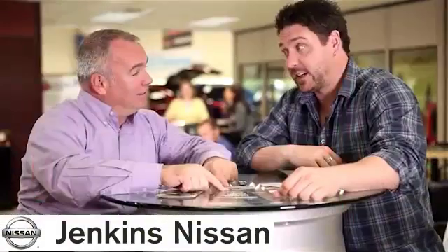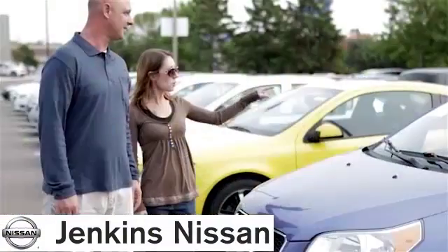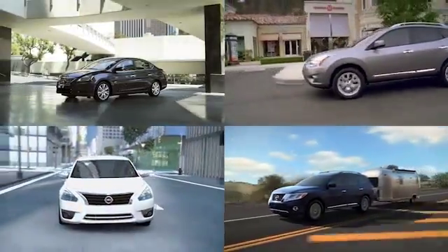At Jenkins Nissan, honesty is our policy. We offer bottom line pricing on over 700 new vehicles. Cruise in and find the perfect one for you.